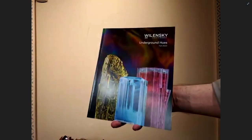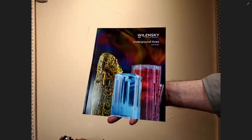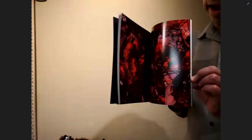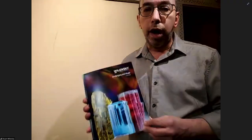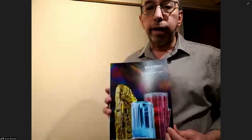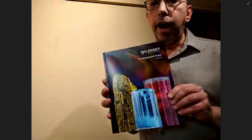This exhibition was on at the gallery for the last couple of months. It's our latest catalog called Underground Use, and it's all about the colors of minerals. As you can see in the catalog, it's very colorful. That was the focus and theme of the exhibition — colors and minerals. You can actually buy this catalog on our website, and it's a great catalog to have.